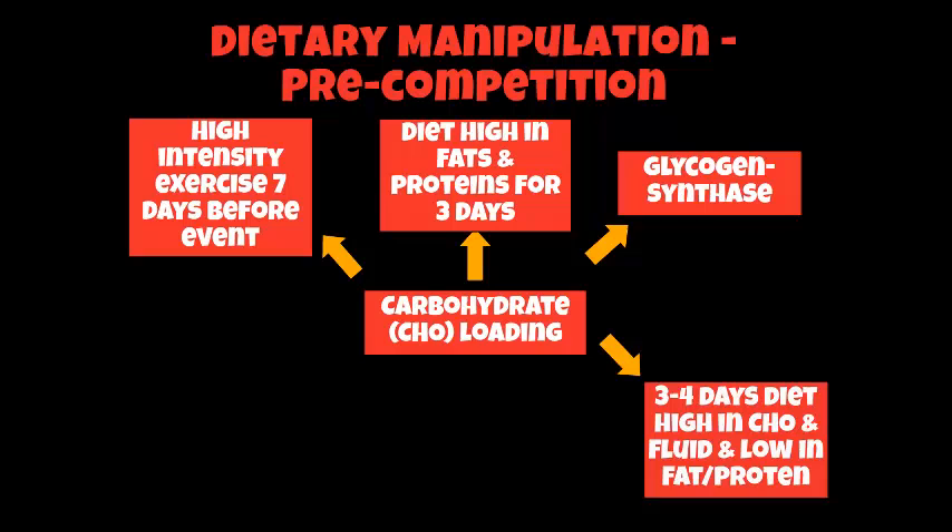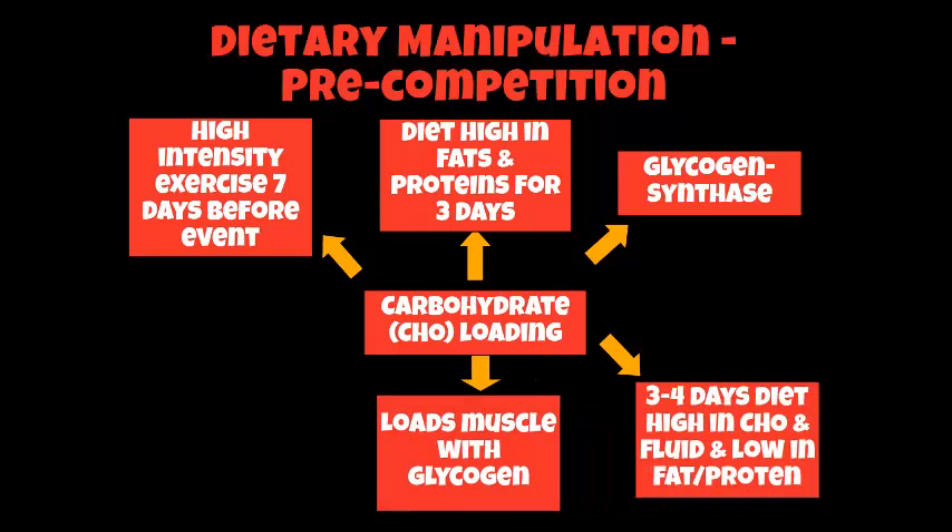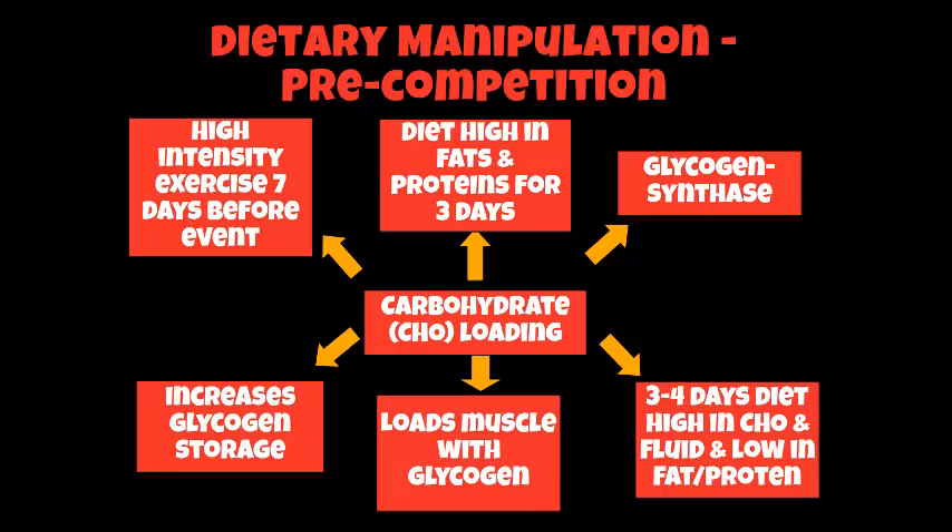After these three days, you eat a three to four day diet high in carbohydrates and loads of fluid — i.e. water — and a diet low in fats and proteins. What this does is basically load your muscle with glycogen. The benefits of this are that it increases your glycogen storage within your liver, which you can gain access to through the lactic acid system and the aerobic system for those kind of long-duration activities.